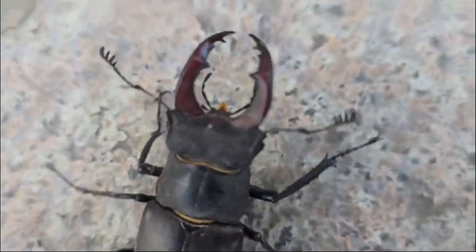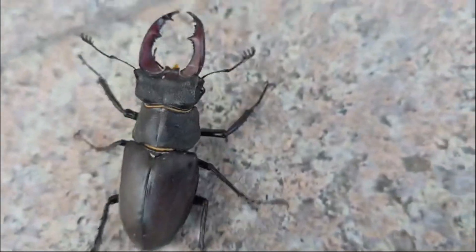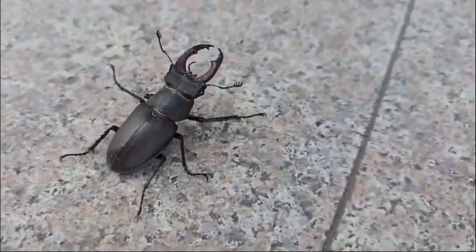In some parts of the world, stag beetles are even collected and sold as pets, further threatening their populations. Conservation efforts are now underway to protect these unique insects by preserving their habitats and raising awareness about their importance.